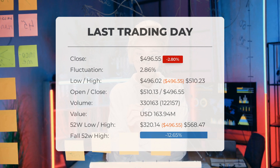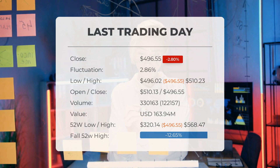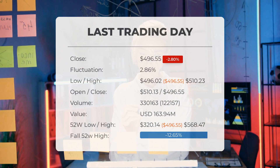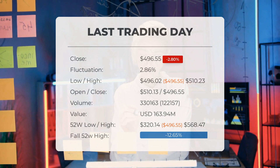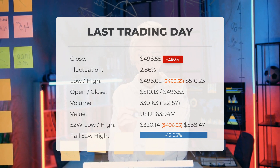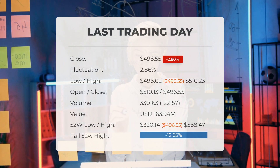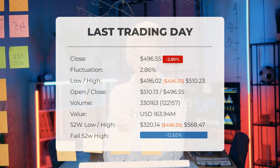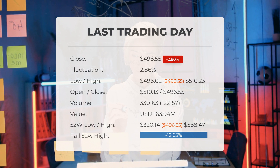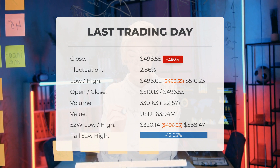Volume increased by 122,000 shares on the last day even though prices were falling — an early warning sign of slightly increased risk. A total of 330,000 shares were traded, amounting to approximately $163.94 million. Over the past 52 weeks, the stock reached a high of $568.47 and a low of $320.14. The current price is 12.65% below the 52-week all-time high, a difference of $71.92.